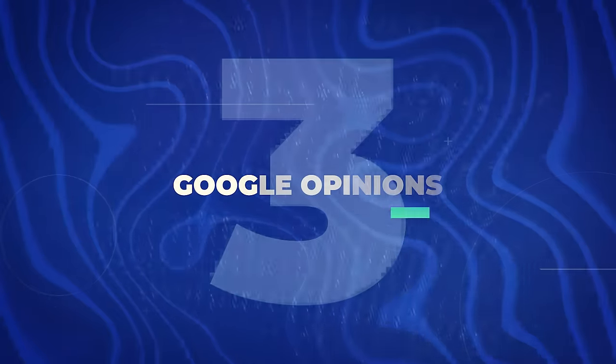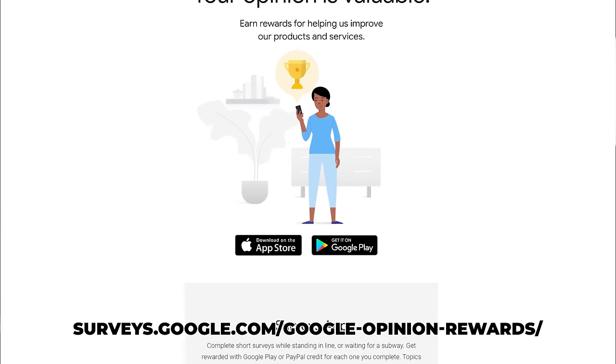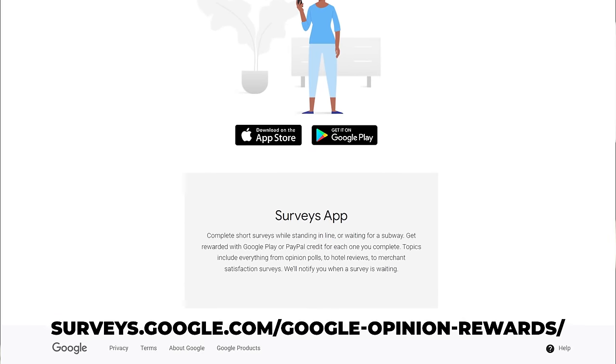The next website is Google Opinions, a platform where you can earn rewards by taking surveys and sharing your thoughts on various topics. You'll be taking surveys run by market researchers, and in exchange you'll receive payments via PayPal. You can think of Google Opinions as a virtual suggestion box where you drop your ideas and opinions, and in return they toss you some shiny rewards — kind of like a vending machine that dispenses treats for your brain.